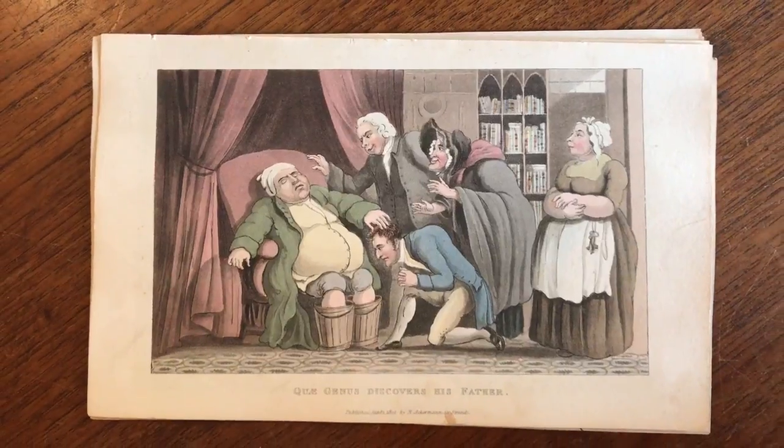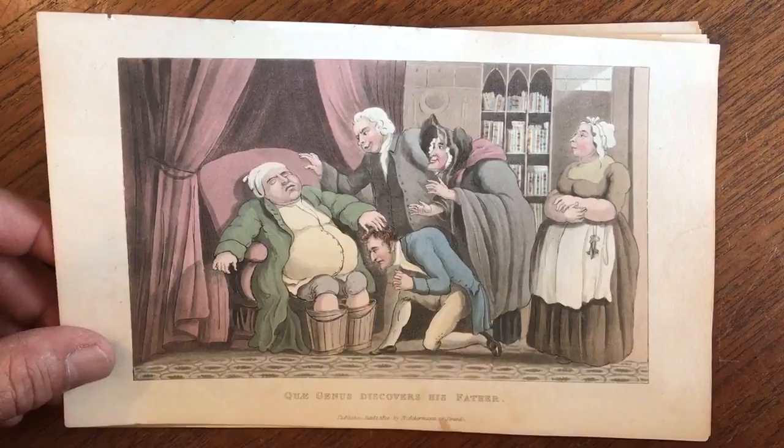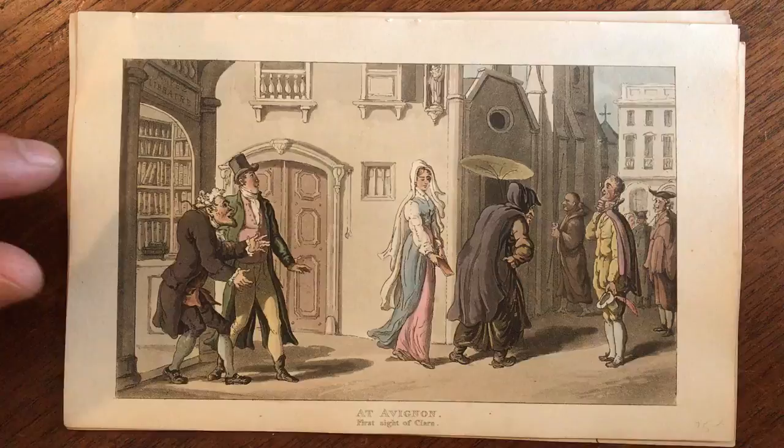Now, at a lot of early 19th century aquatints with original hand color, published by Ackermann in London. These are all by Rowlandson, and as you can see, it's a variety of scenes. What makes these first two interesting is that there are libraries in the background of them, or bookcases full of books, we could say, although this one here does appear to be a bookshop.